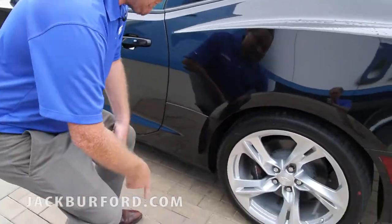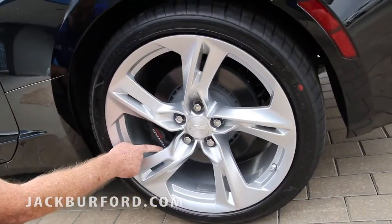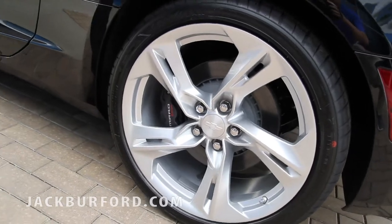Down here on our wheels, check this out. We've got four disc brakes — Camaro right there — Brembo brakes. How sweet is that?